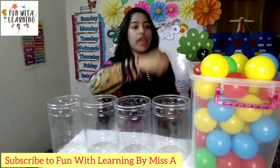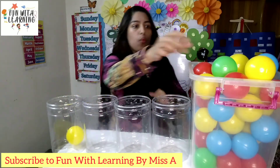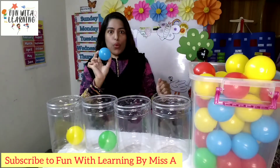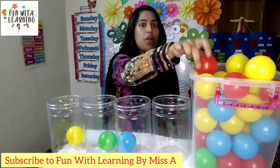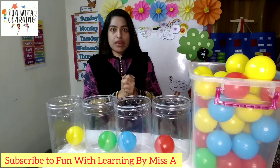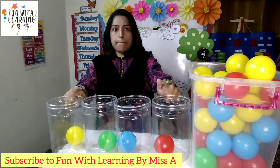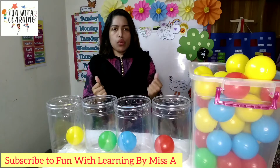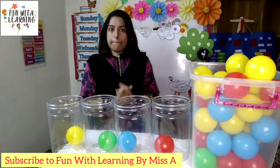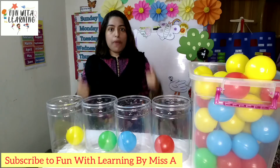Okay — yellow, green, blue, red. Excellent! Now we have to fill these buckets. We have to put the balls into their respective bucket. We have to sort them out with the help of colors.